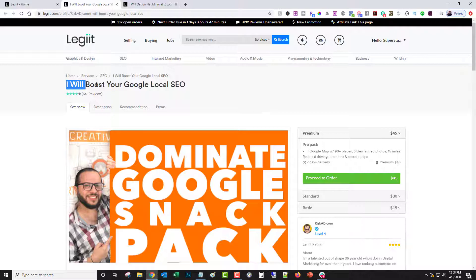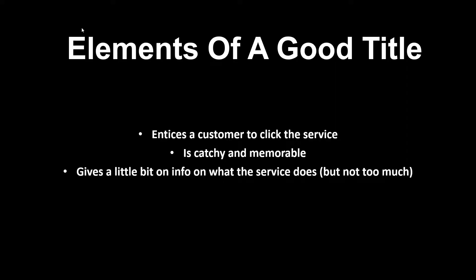Some key components of a good title: first, it should entice a customer to click. You almost want to be borderline clickbait — think about YouTube and BuzzFeed with their shocking headlines — though you don't want to be quite that cheesy. You want something that catches attention and makes people want to click and see what it's about. It should also be catchy and memorable. A plain description like '30 high PR links' or 'minimalist logo design' isn't good enough. Something like 'social signals nuclear bomb' or 'ranking rocket' has a memorable, cool, catchy feel.